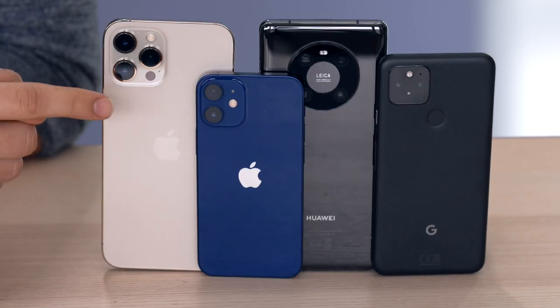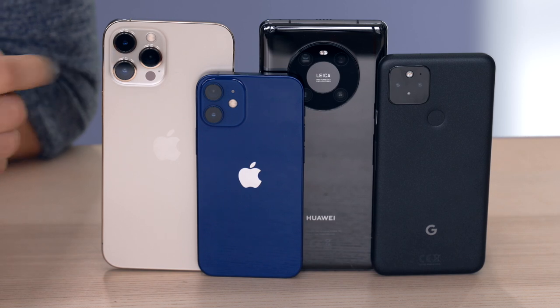Let's talk about dynamic range. If you've ever tried to take a picture of somebody stood in front of the sun, you might find that the person is in silhouette or that the sky is too bright with all the detail washed out. All of these phones can use computational photography to blend together several exposures to preserve the detail. So I went to the park and took some pictures stood in front of the sun and here's how they turned out.